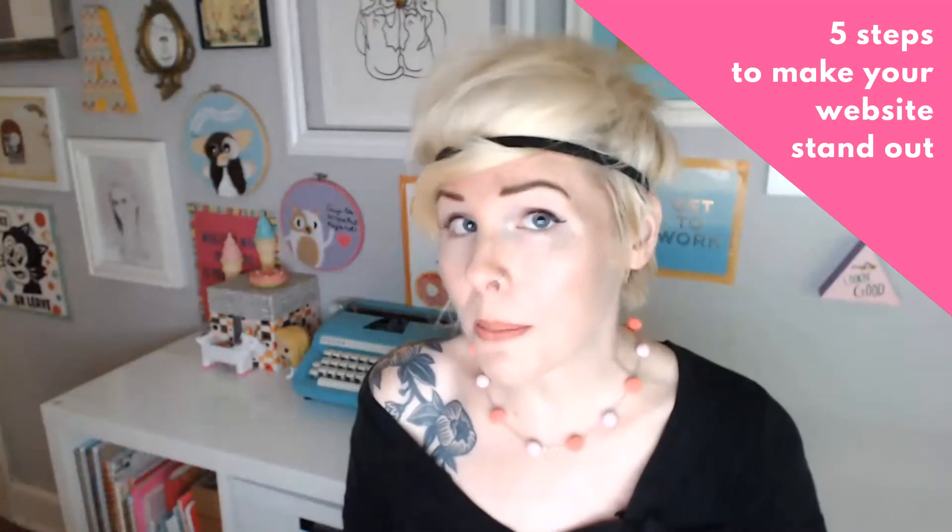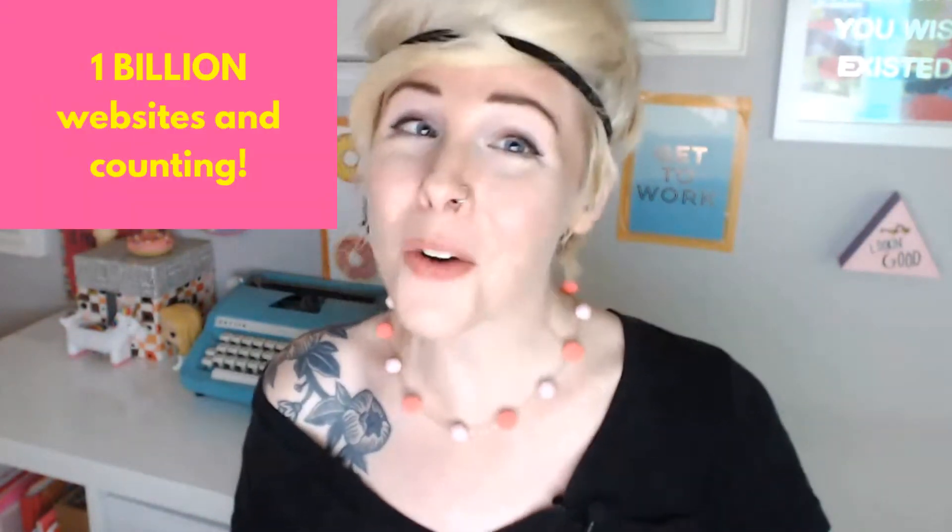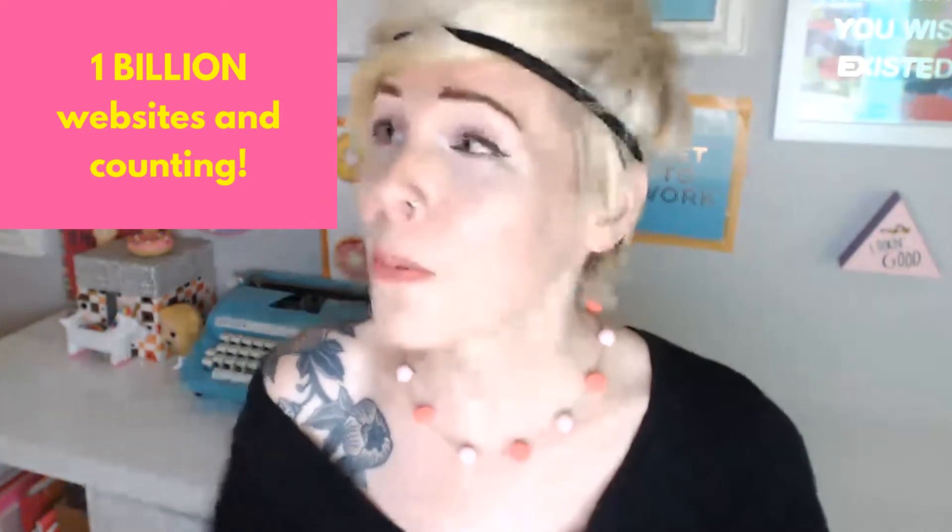Hello friends, it is Alison from Wunderlast.com popping in to share with you five steps that you can take to make your website stand out online. As of August 2017, there are literally over 1 billion websites online with more websites being added to the internet every single second. That is a lot of noise, and if your business is not standing out and getting lost in the shuffle, that is bad for business.